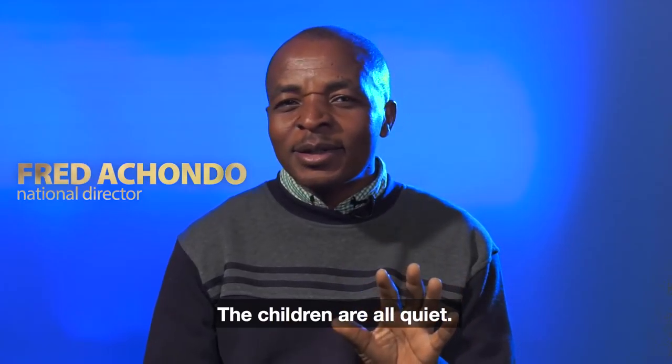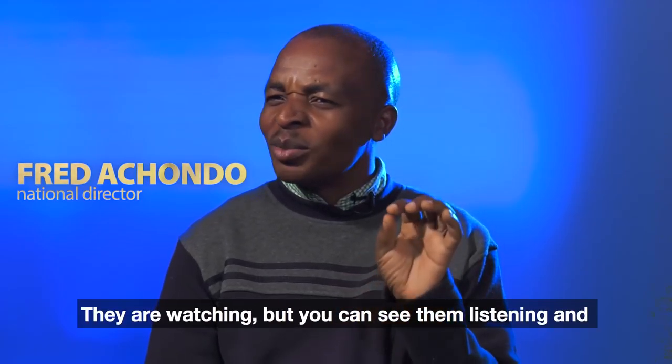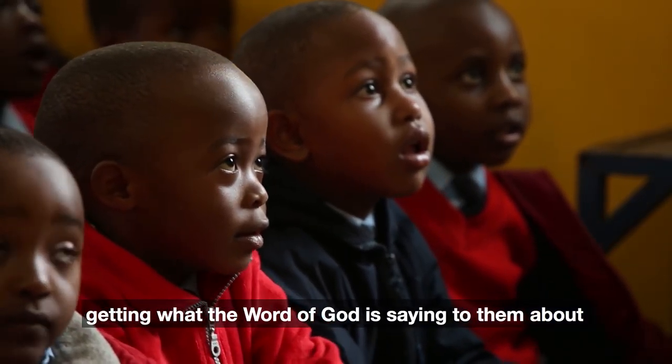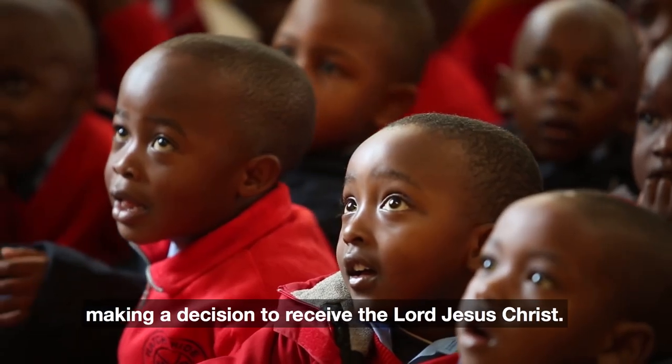The children are all quiet. They are watching, and you can see them listening and getting what God is saying to them about making a decision to receive the Lord Jesus Christ.